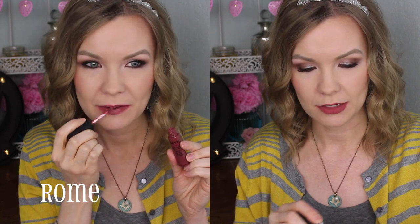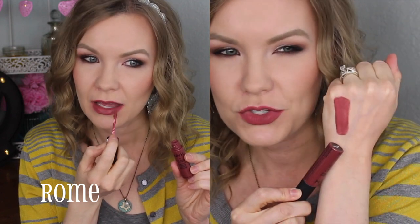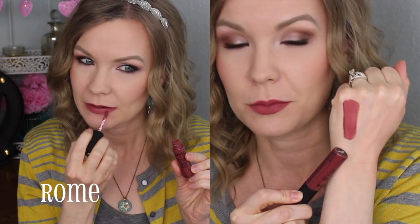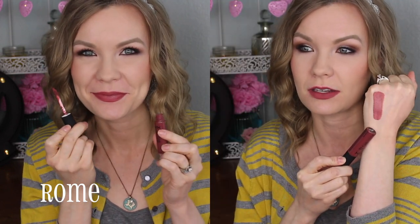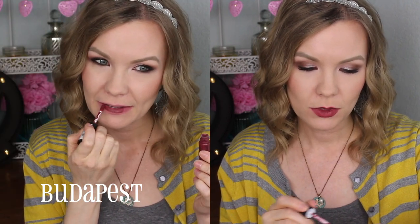The first one I got is Rome — this is the shade I'm wearing right now. I absolutely love this. It's just a gorgeous kind of mauve-y brown shade, right in between mauve and brown, but it's gorgeous. It's got like a warmth to it, like a terracotta sort of warmth. It applies really nicely, it's not patchy, not uneven. I've worn this one several times and it wears really well. It's just a beautiful color — I love Rome.